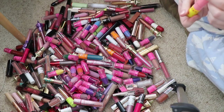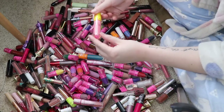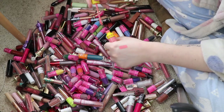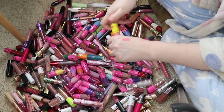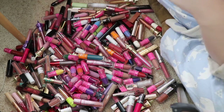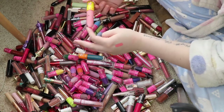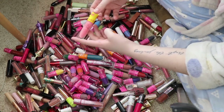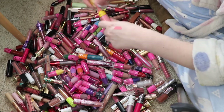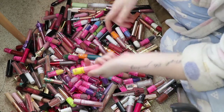This is the Jeffree Star Velour Liquid Lipstick in 714. I'm actually going to declutter this because it's so old — it probably needs to be thrown away as well. I love Jeffree Star, you guys know that I collect his stuff, but there's no point having expired lipsticks in my collection just taking up space.